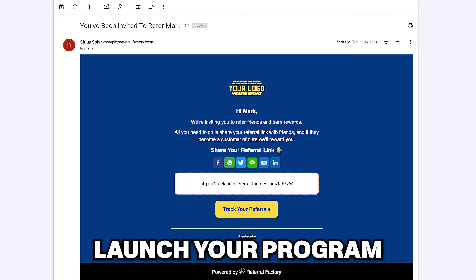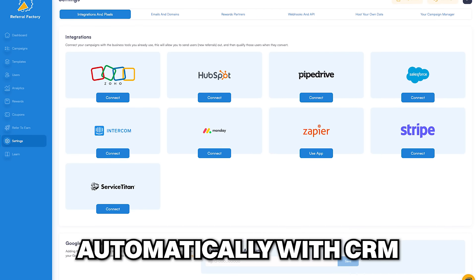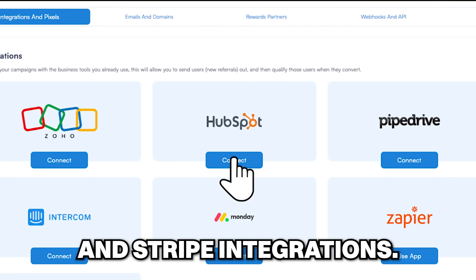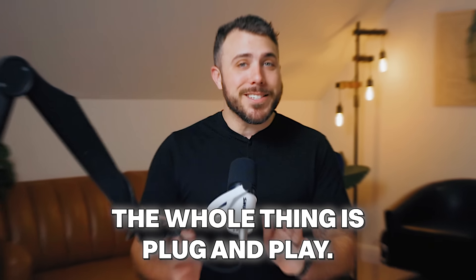Customize the styling, launch your program, and start asking for referrals. Track your incoming referrals automatically with CRM and Stripe integrations. Reward the people who send referrals your way — the whole thing is plug and play.